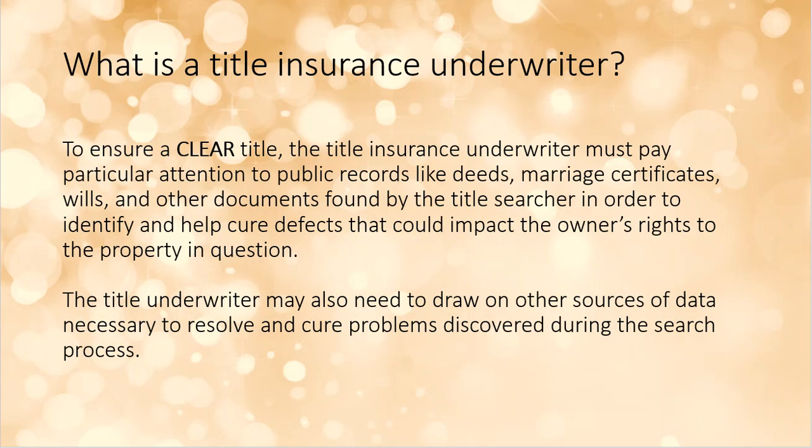The key term is 'clear title.' The seller wants to give clear title to the buyer, and the lender wants clear title — meaning all issues have been resolved and there are no outstanding questions about ownership. The underwriter will search public records: deeds, marriage certificates, divorce decrees, wills, court documents, taxing authorities, and other sources to ensure that title is clear.